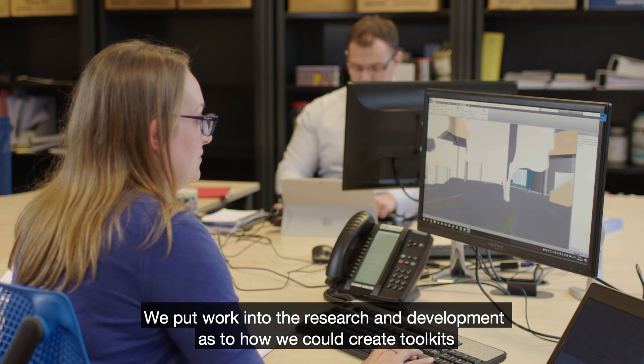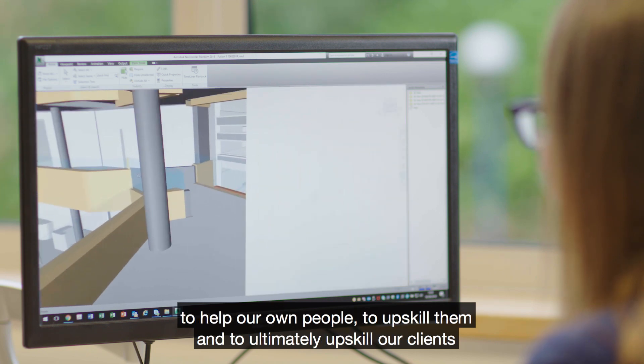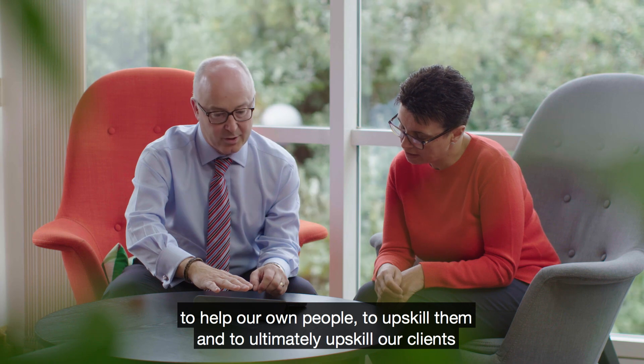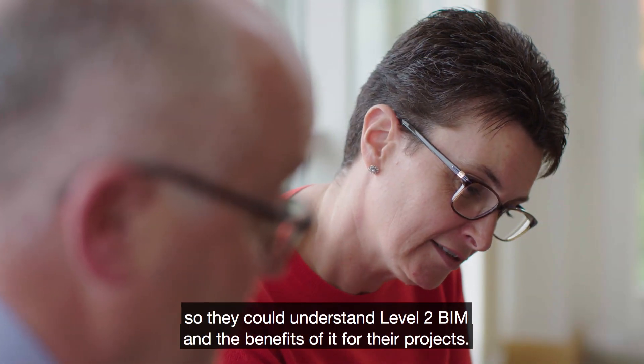We put work into the research and development as to how we could create toolkits to help our own people upskill them, and to ultimately upskill our clients so they could understand Level 2 BIM and the benefits of it for their projects.